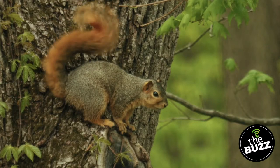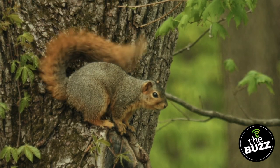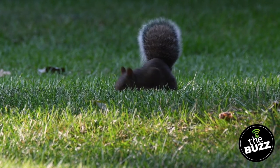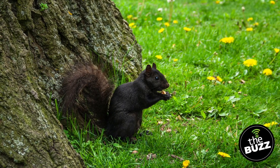Illinois has four species of tree squirrels. First up is the fox squirrel — it's the largest of the group and has orange rusty fur all over. Next is the eastern gray squirrel, which is slightly smaller than the fox squirrel, and as the name suggests, it has a gray fur coat with a white belly. These squirrels can be a little tricky to identify because sometimes you'll see them with all black fur or all white fur.